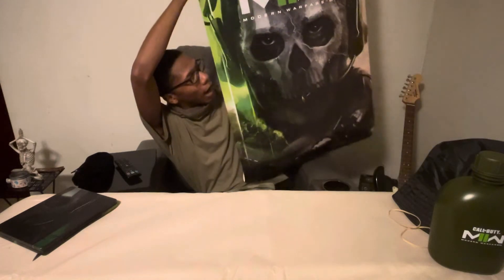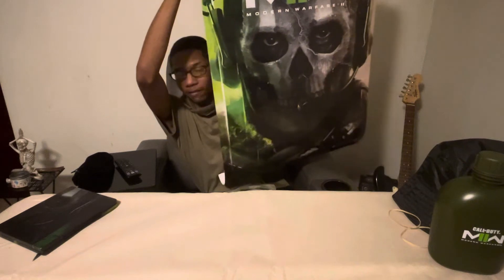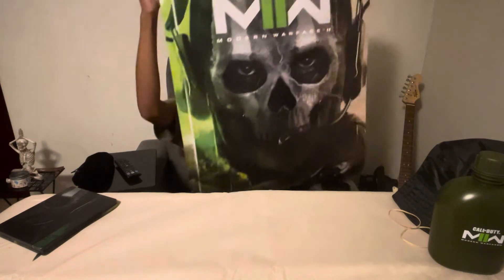Last but not least, this beautiful poster. I ordered a frame for it but it's definitely not big enough — I didn't think the poster was going to be this big.